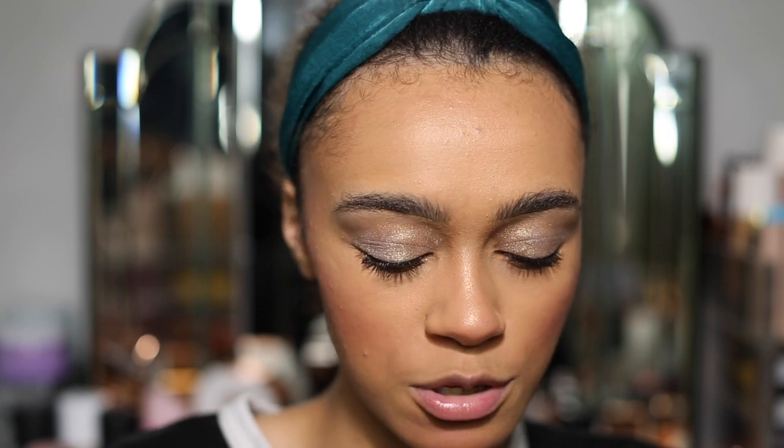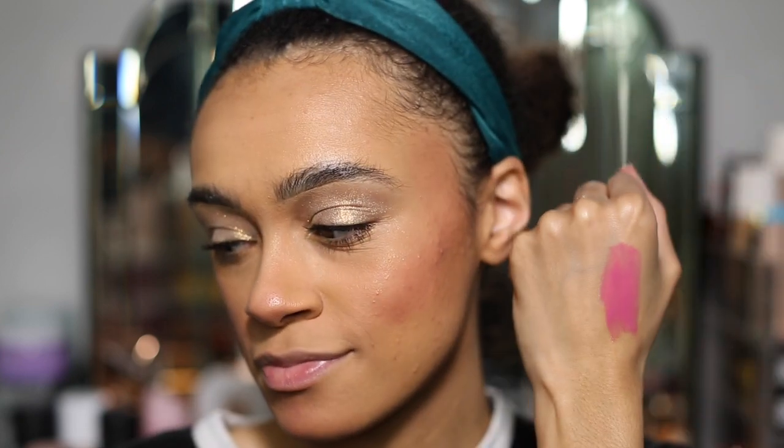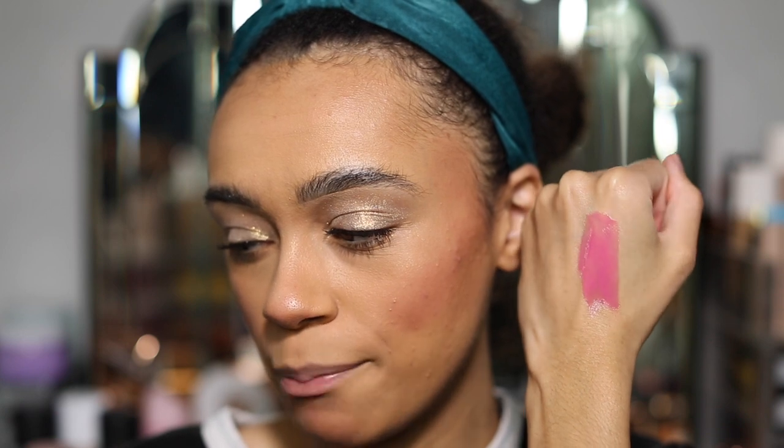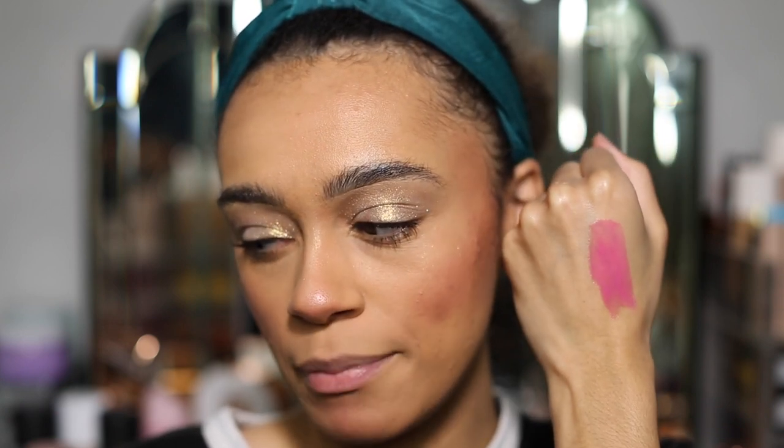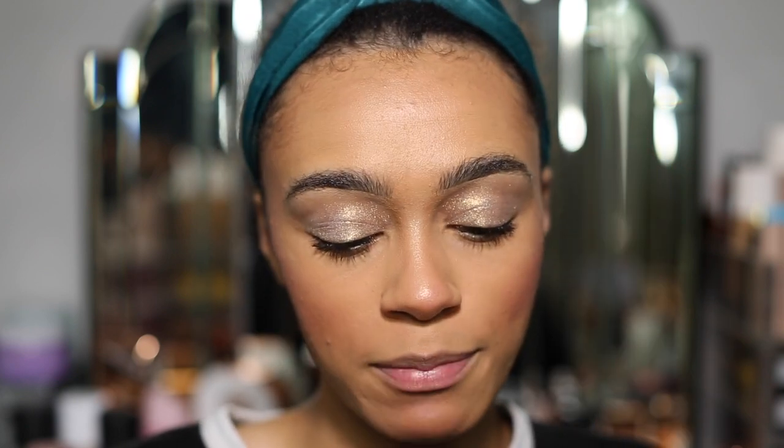I just don't think this one's going to suit me at all, but that's what we're here to try and test. So this one is Bubble Binge — so bright, so pigmented, it looks amazing. It actually looks like such a nice colour on my skin. Don't know how I'm going to feel about it on my lips, but we will see.